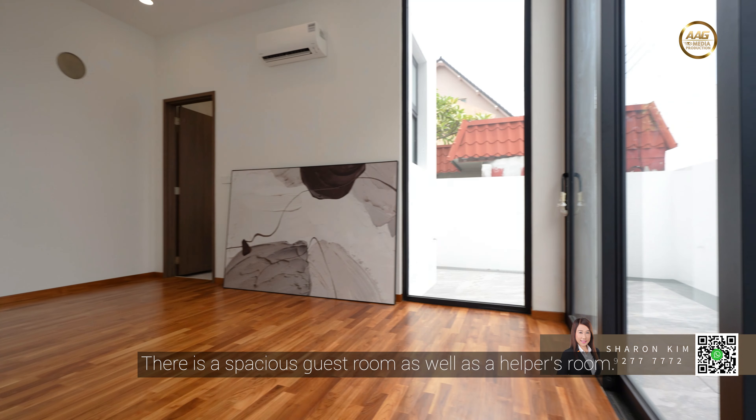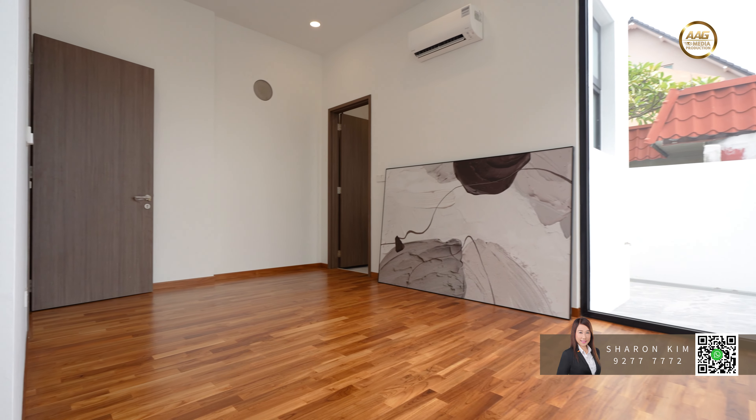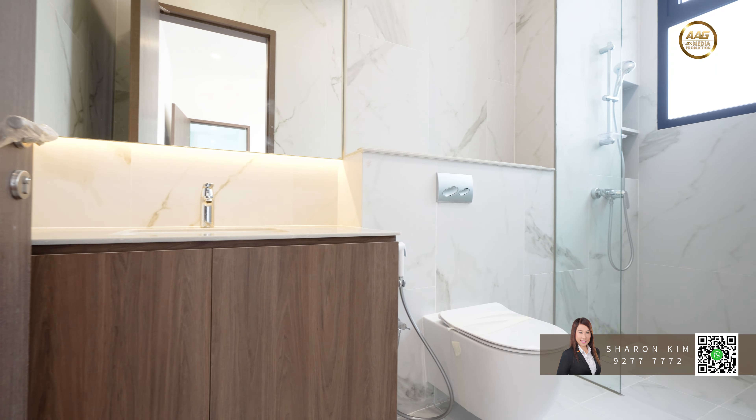There is a spacious guest room as well as a helper's room.